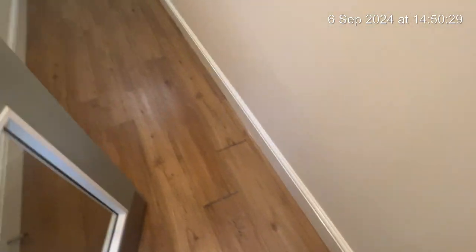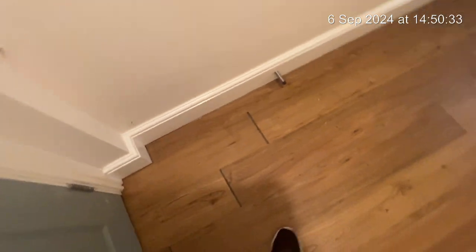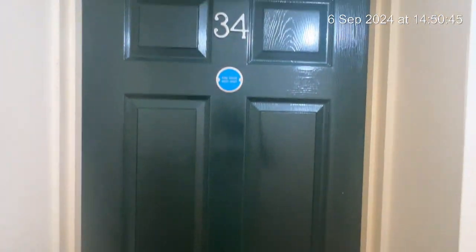Starting off here going into the hallway that leads to your flat. As you can see there are some gaps in the laminate and some slight marking to the wall. Going down to your front door here. As you can see there are a few marks just on the door.